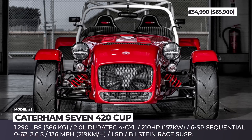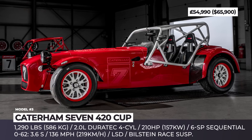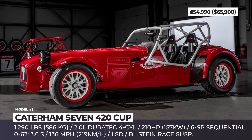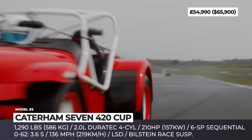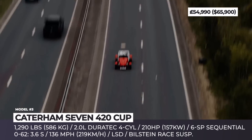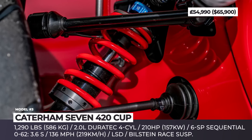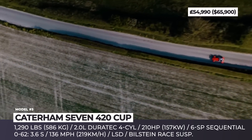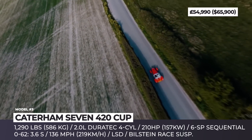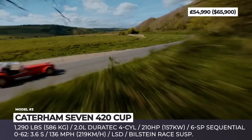Caterham 7 420 Cup. This is the latest member of Caterham's iconic 7 series, which can be driven both on track and on public roads. The 420 Cup inherits more race-level goodies than the other road-going cars in the brand's portfolio. It gets sophisticated Bilstein dampers adjustable to 10 stiffness settings and rides on 13-inch black Apollo wheels wrapped in sticky Avon ZZR tires. The drivetrain joins the familiar dry-sump 2.0-liter Ford Duratec four-cylinder with a six-speed sequential gearbox.